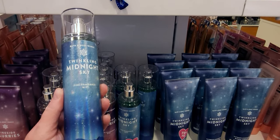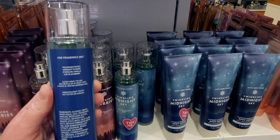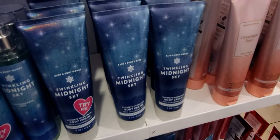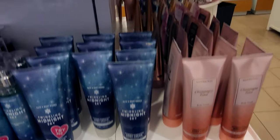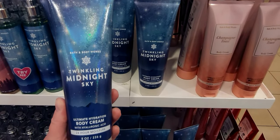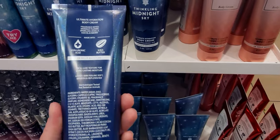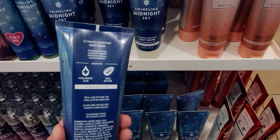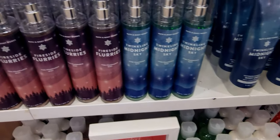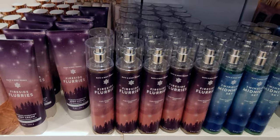Fireside Flurries, and then Twinkling Midnight Sky — I love that name, it reminds me of stars. Fragrance notes are midnight flower, sparkling vanilla, and ice bergamot. There's also a lotion gift set that looks really cute. It features hyaluronic acid — and I can say that now! It took me about a month to learn how to say that word properly.